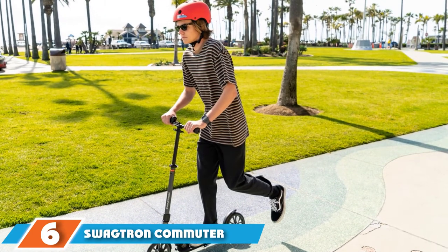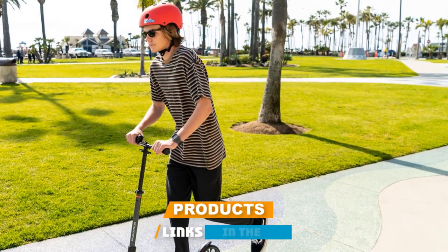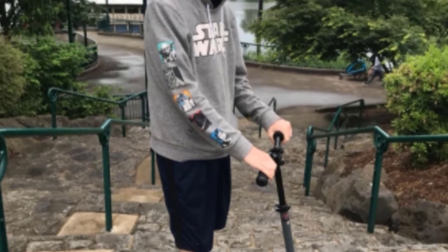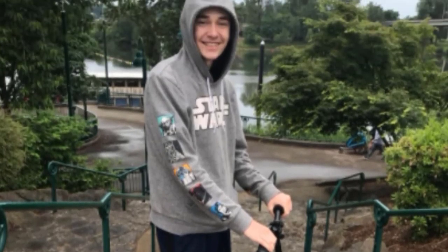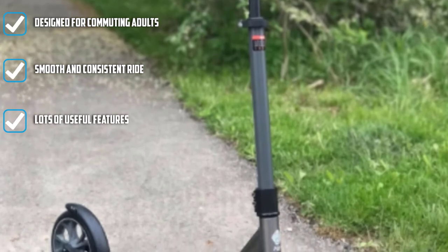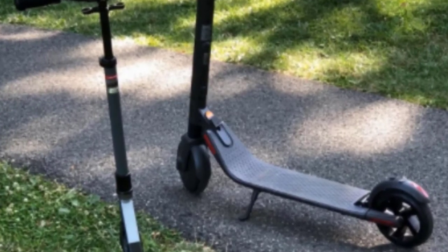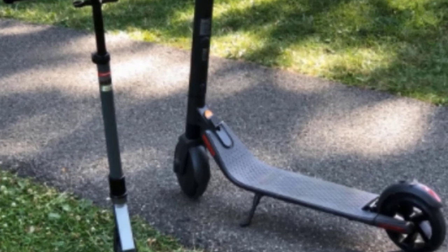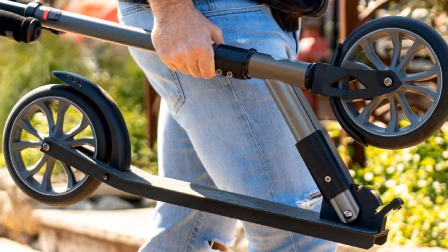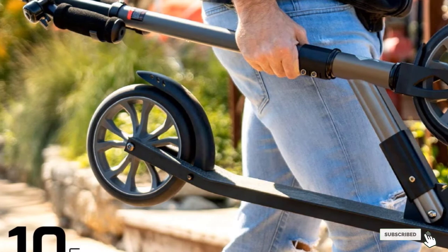The number 6 position is dominated by the Swagtron Commuter Kick Scooter. This scooter is literally designed for commuting. The Swagtron Commuter Kick Scooter is an affordable scooter stacked with features to make your commute easier. For example, you can adjust the handlebars to your perfect height, it has a bell to alert other sidewalk users, and soft handlebar grips for long rides. With three quick steps it folds into an easy-to-carry package and only weighs 10 pounds. The Swagtron Commuter Kick Scooter has 200mm wheels with ABEC 9 bearings, making this one of the smoothest scooters on this list.